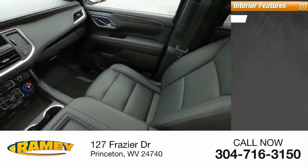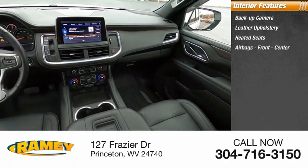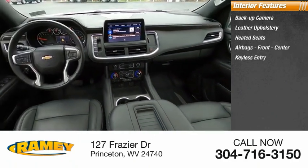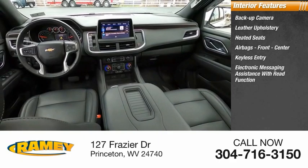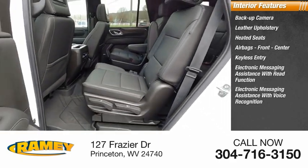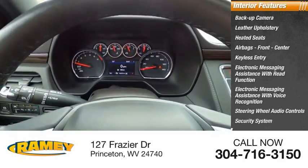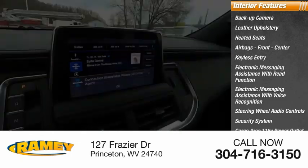Inside you'll find a backup camera, leather upholstery, heated seats, airbags front and center, keyless entry, electronic messaging assistance with read function and voice recognition, steering wheel audio controls, security system, cargo area 115-volt power outlet.